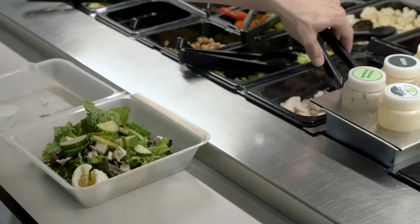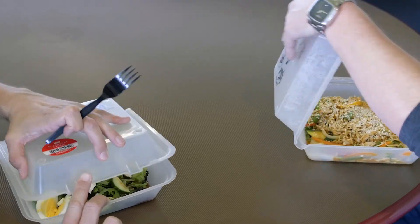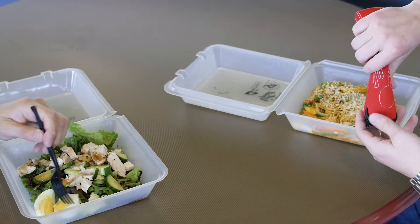Our eco container initiative is an easy, environmentally friendly alternative to disposable takeout containers. Our containers help eliminate single-use plastics and waste from landfills. If you use the container 22 times, the product becomes carbon neutral.